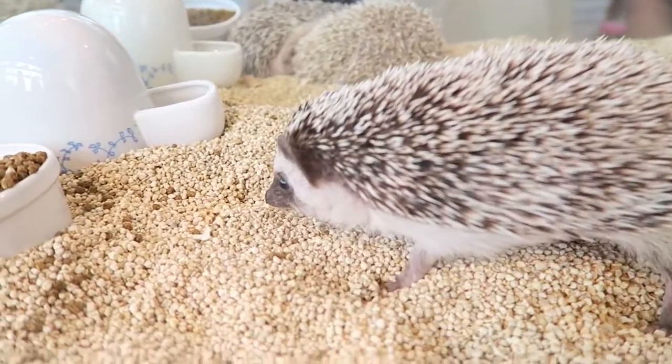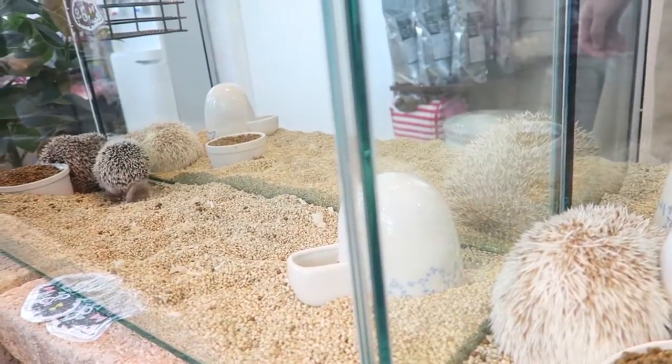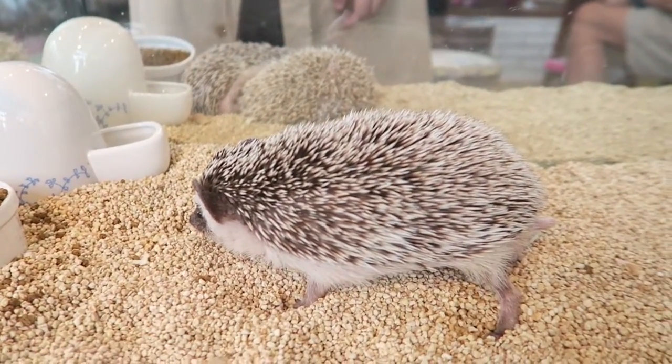And the great news is that if you're here in the cafe, you can switch hedgehogs if you want. So you can cuddle with a lot of different ones.